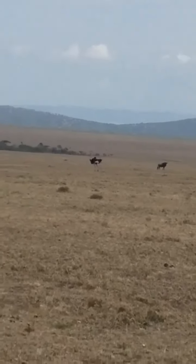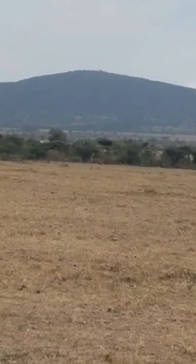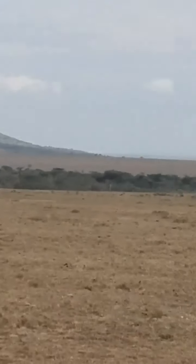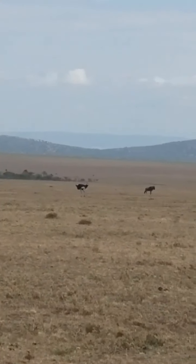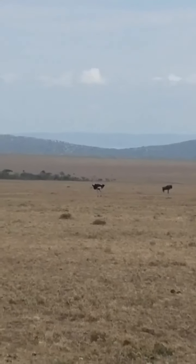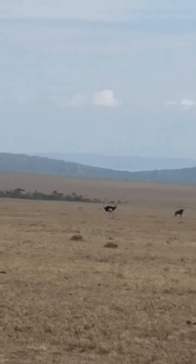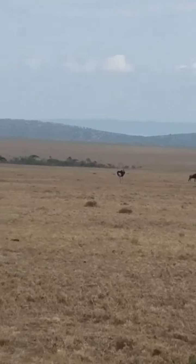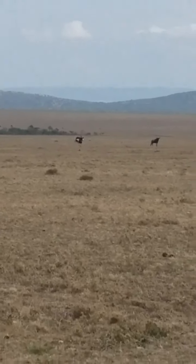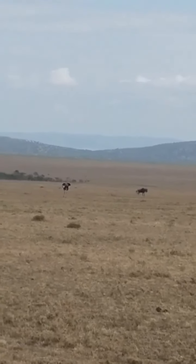Females are light brown in color; males are black. The ostrich is the largest bird in the world and they don't fly. They are the fastest and strongest runners of any bird or any other two-legged animal, and can sprint at 70 km per hour, covering up to five meters in a single stride.